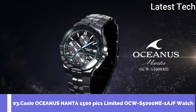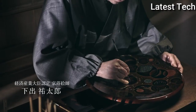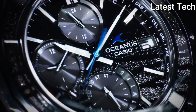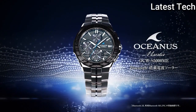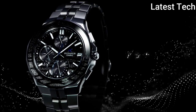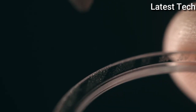Top 3: Casio Oceanus Manta 1500 pieces limited edition OCW-S5000ME-1AJF watch. Oceanus Manta pursues a high-quality finish and a thin, beautiful form under the brand concept of elegance and technology. It is a model that incorporates Japanese traditional crafts lacquer work into the design. Maki-e is a technique of drawing pictures and letters with lacquer on the surface of lacquerware and sprinkling gold or silver metal powder on the surface of the lacquerware before it dries.